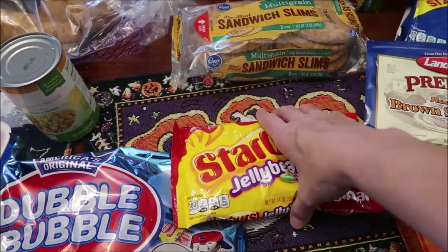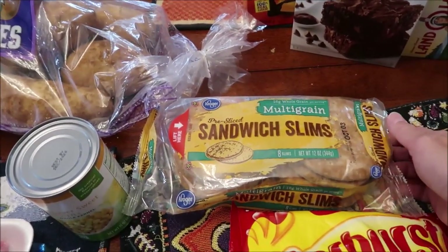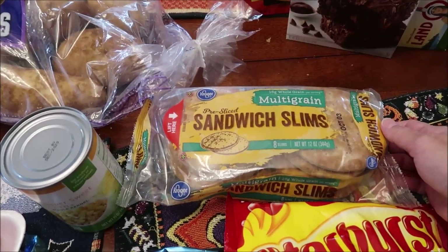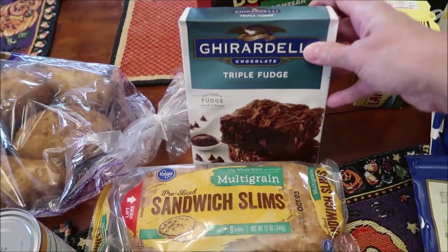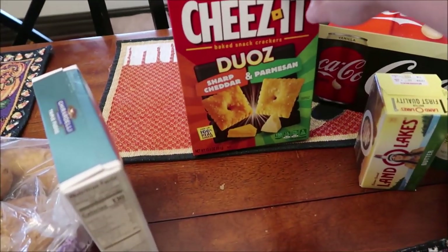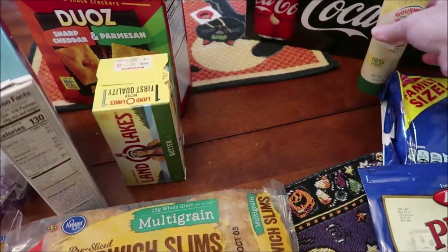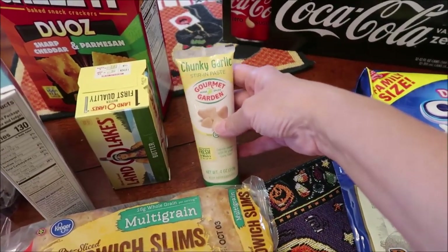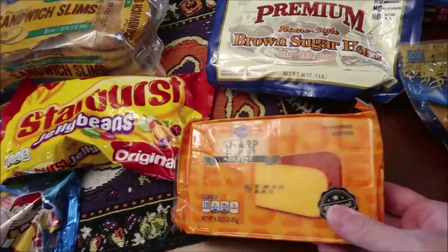These are Kroger pre-sliced sandwich slams — the multi-grain. She bought some Ghirardelli triple fudge brownies, some Cheez-It Duos — the sharp cheddar and parmesan — some butter, and some chunky garlic. She loves that stuff. She also bought some sharp cheddar cheese.